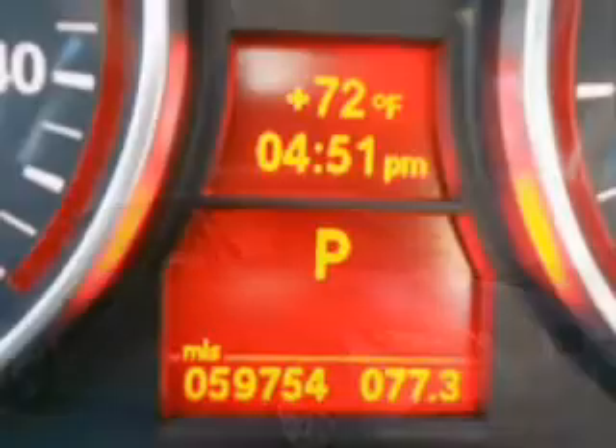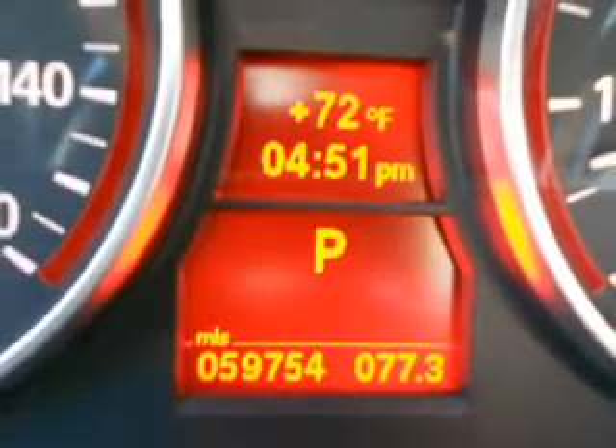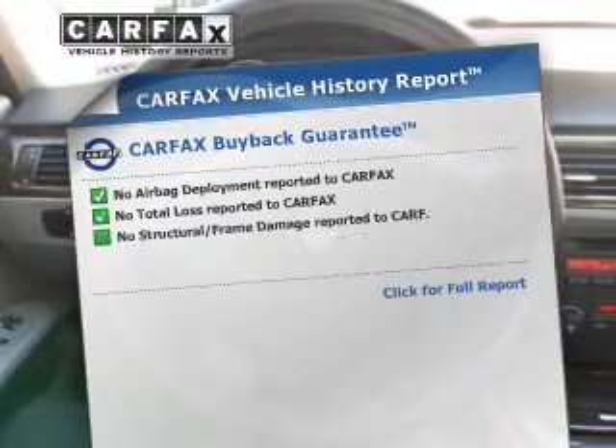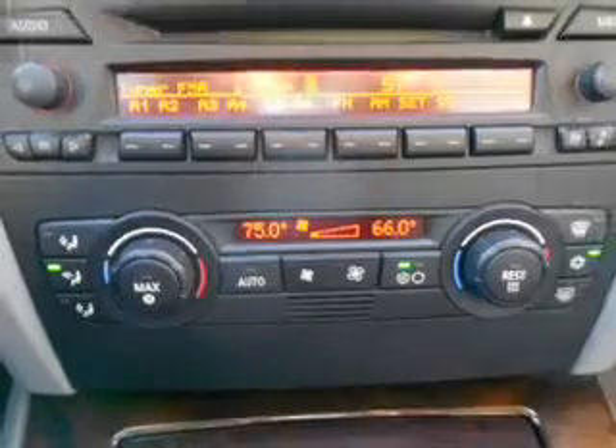Stand out from the crowd with premium wheels. You will appreciate the safety feature of anti-lock brakes. Let the sun shine in with a sunroof and includes a Carfax vehicle history report, which allows you to purchase with confidence and the knowledge that you're buying is a smart choice.